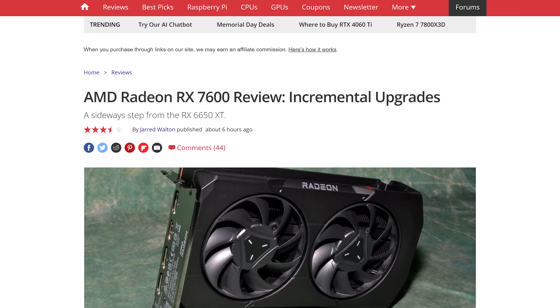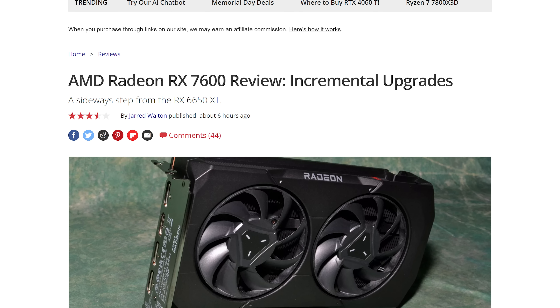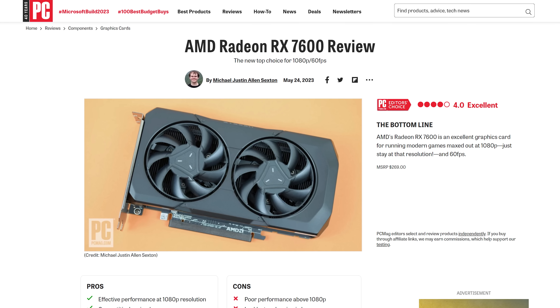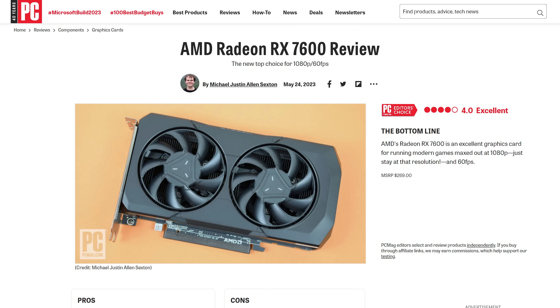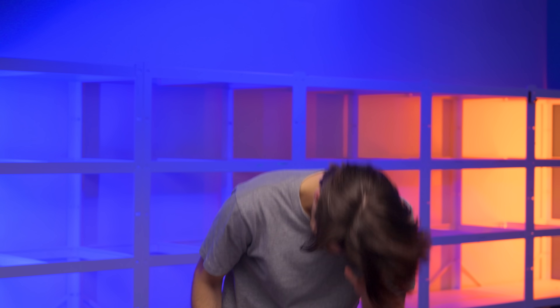AMD looked to be on the cusp of a similarly underwhelming launch tomorrow with the 8GB Radeon RX 7600, but after the head of AMD's marketing department was visited by the ghosts of earnings calls past, present, and future, they decided to cut the price from $299 to $269 — nice. AMD also cut prices on several of its last-gen cards — extra nice. These new cards just went from underwhelming to just above whelming.